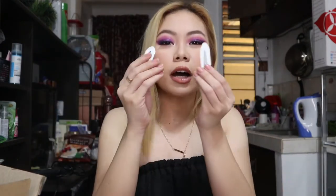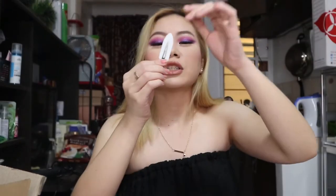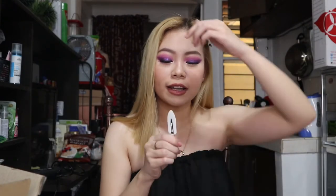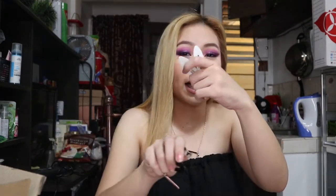I also got hair ties and these hair clips. I saw Jamie Paige wearing one — she was clipping her hair back while doing her makeup and I thought these would be great for that. I got them in white, pink, and black.